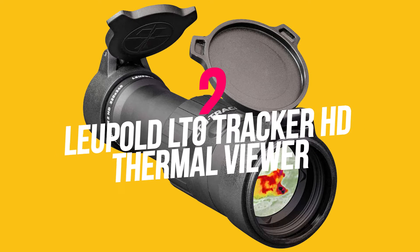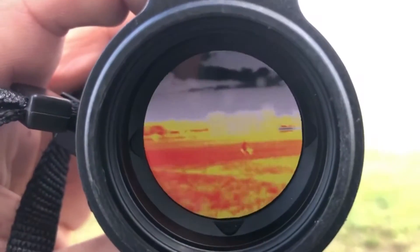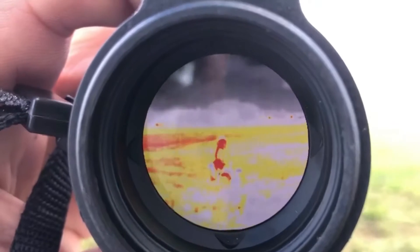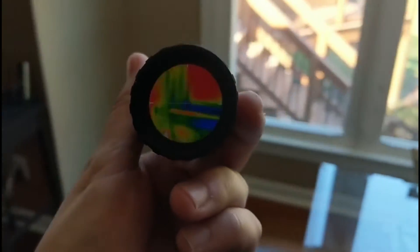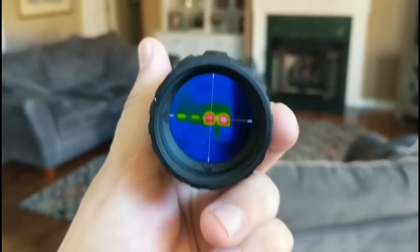Number 2: Leupold LTO Tracker HD Thermal Viewer. Thermal vision is a common characteristic of superheroes, allowing them to spot targets quickly. With this excellent Leupold LTO Tracker HD Thermal Viewer, you will now have the power of thermal vision as well. It has a scope of 750 yards, meaning you can see stuff from a long distance. It can provide you with accurate heat signatures, allowing you to have the best thermal vision possible in real life.